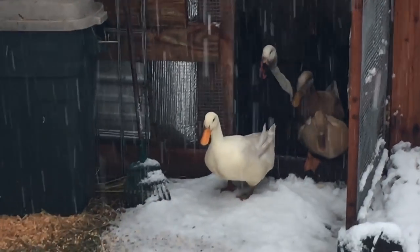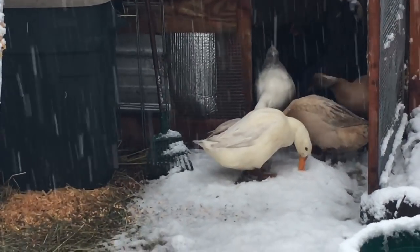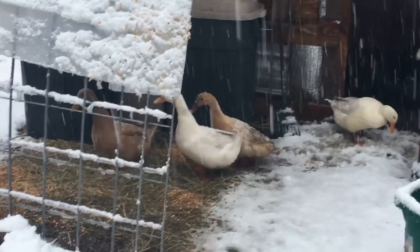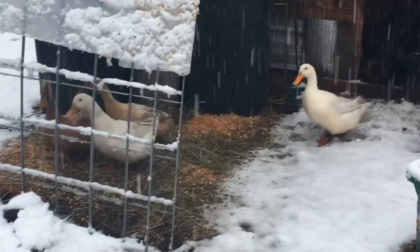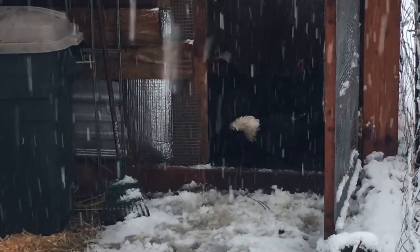There he comes - one brave little duck. Maybe those chickens are smarter than me, going 'what in the world would I be doing outside here?'